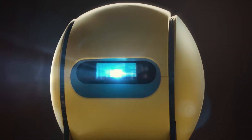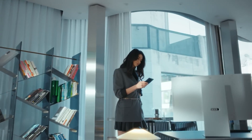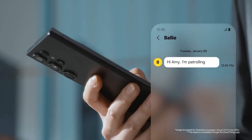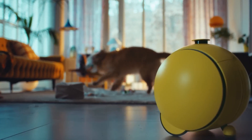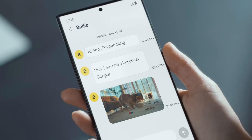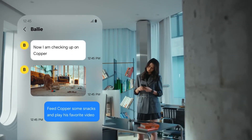Some of you might remember Bali, the adorable ball robot unveiled by Samsung at CES 2020. It rolled around, streamed camera footage, and felt like a character from Star Wars. Fast forward to CES 2024 and Bali is making a comeback with a new design.